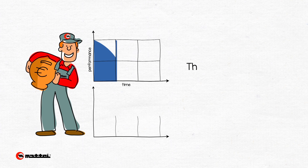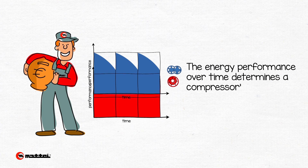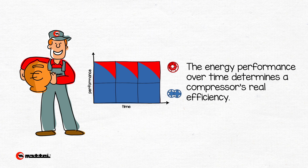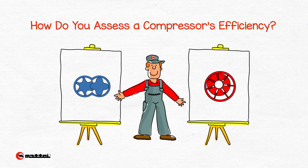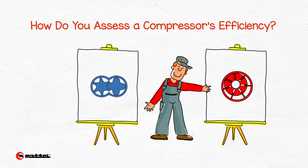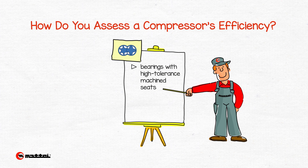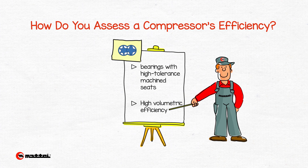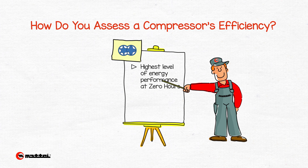In order to safely compare a screw compressor and a rotary vane compressor, it is necessary to consider the energy efficiency over time of both products. The screw compressor has bearings — ball and thrust — with high tolerance machine seats, permitting the bearings to work with minimum play and resulting in high volumetric efficiency. At zero hours, a screw compressor presents the highest level of energy performance of its operating life.